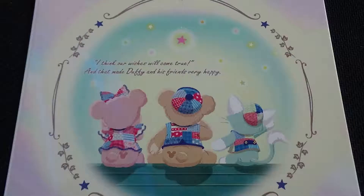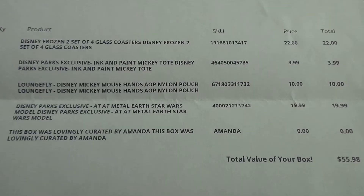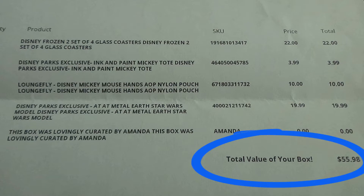We get a special card that tells us our curator. This one features Duffy, and it just has a quote that says, 'I think our wishes will come true, and that made Duffy and his friends very happy.' We also get a packing slip that tells us what we have. I actually prefer the packing slip because it tells you the itemized value of everything in the box, so you know you're getting your money's worth. The total value of this month's box is $55.98.